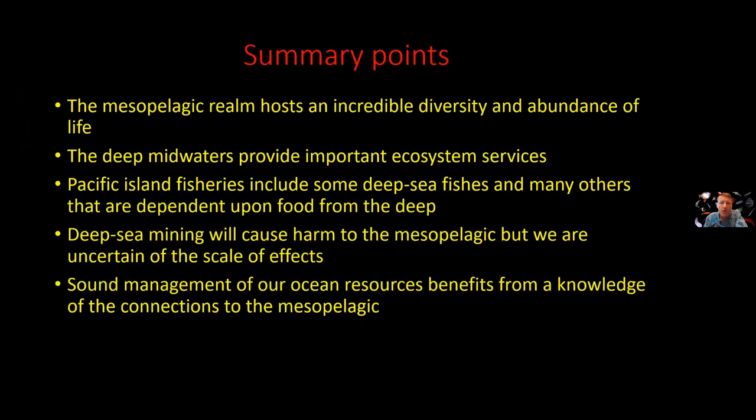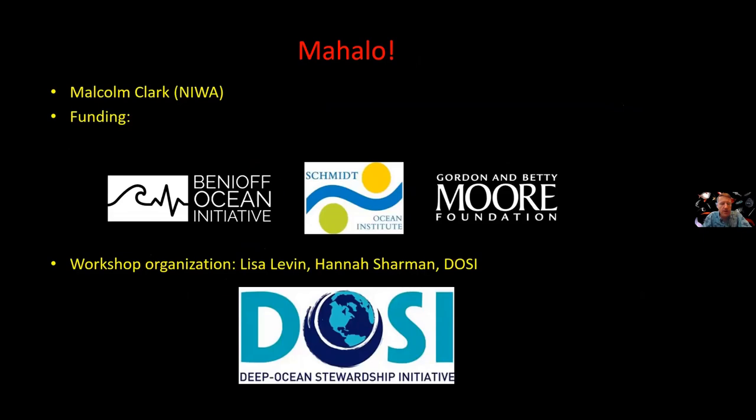To summarize: the mesopelagic realm hosts incredible diversity and abundance of life and provides important ecosystem services. Pacific Island fisheries do include some deep sea fishes like those on seamounts, but many other species are dependent on food from the deep. Deep sea mining is probably going to cause harm to the mesopelagic, but we don't really know the scale of those effects, and they could come back to affect fisheries. Sound management of our resources really benefits from having good knowledge of the connections we have as a society to the deep ocean, including the mesopelagic. Thank you.